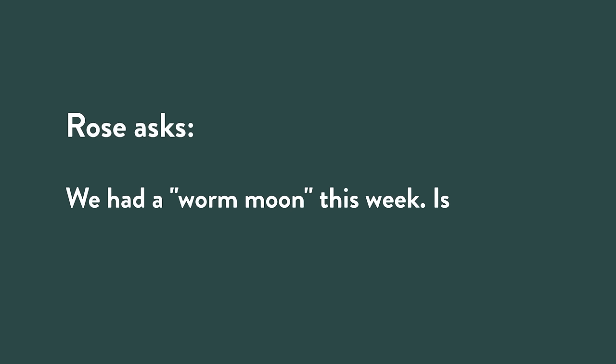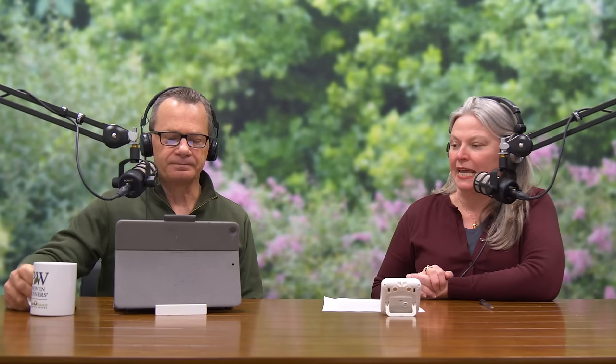We have a question from Rose. She says: we had a worm moon this week — is that why I'm starting to see robins on my lawn? Some robins stick around for the entire winter. The tradition of the worm moon is that it's a return to fertile soil, a return to insects and earthworms moving up into the upper profile of the soil. We start seeing robins move from eating fruit off a crabapple tree to eating earthworms and hopping around the lawn. As soon as that upper level of the soil starts to thaw, those worms come up and blammo — robin. I decided to dig into the Native American moon phase names. These come from the Algonquin tribes through the Midwest and the Northeast, and their use became popular with the Old Farmer's Almanac.